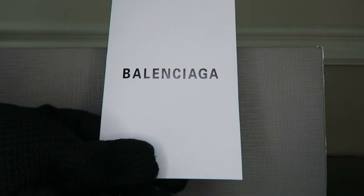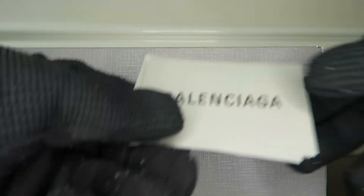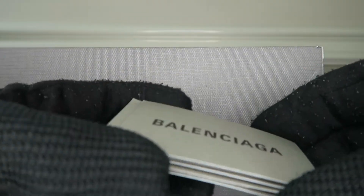Now getting into the box, we also have this hang tag — let's open that up and see what's in here. There wasn't anything in there; I think it was just a holder for the maintenance and cleaning instructions. We also have almost like index cards — it's the Balenciaga instructions in different languages showing you how to maintain and clean the bag.